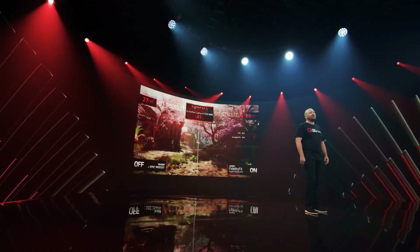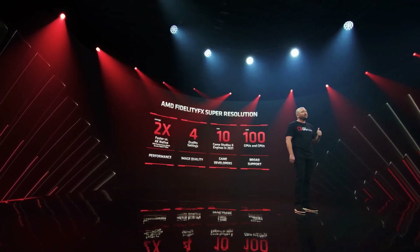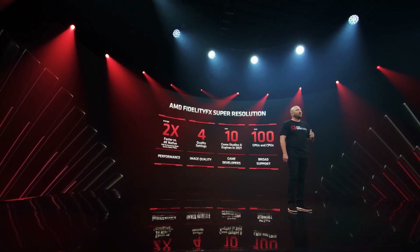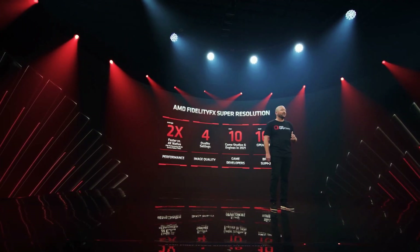AMD's FidelityFX can provide more than 2x performance at its fastest setting in select titles. It offers four different quality settings that gamers can select and already has support from over 10 game studios and engines, with a lot more planned in 2022.